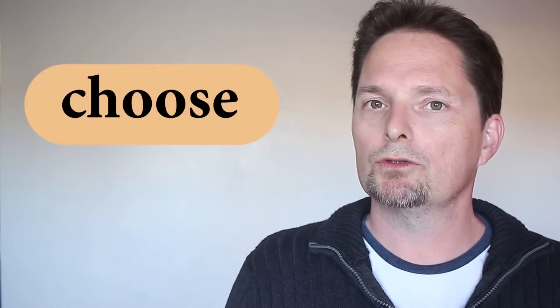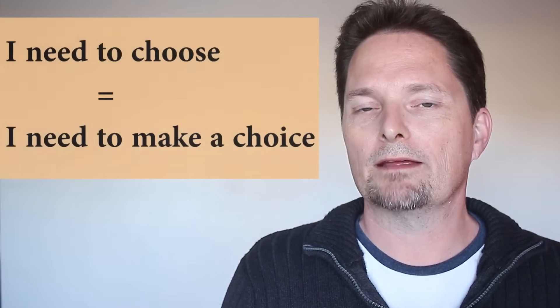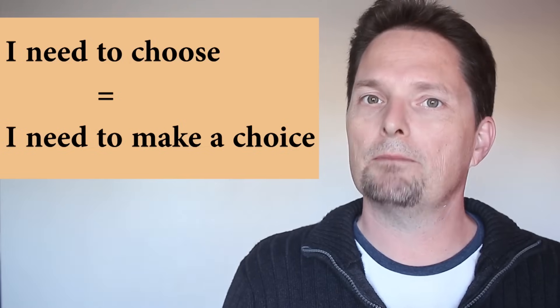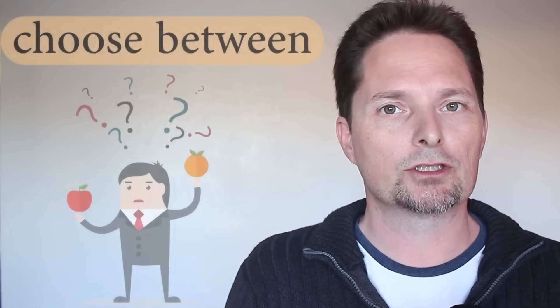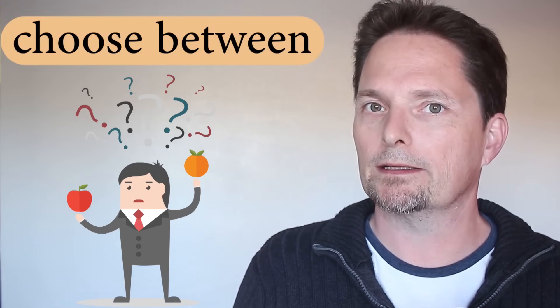Now let's look at choose. Choose is the verb — the action in present. So if I say I need to choose, it's the same as I need to make a choice. He needs to choose between an apple or an orange. The connector is 'between' — use the preposition between. He needs to choose between an apple or an orange.